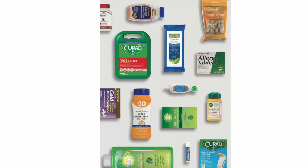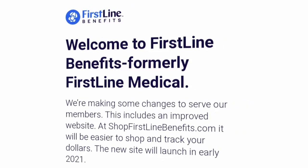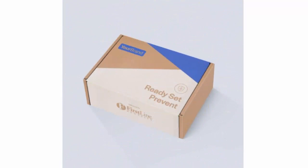The only program that includes the new grocery benefit, this high-touch option represents the latest in benefit design. Whether you're simply looking to offer over-the-counter basics or a robust benefit that includes thousands of OTC and food options, they have a product that will fit seamlessly into your plan.